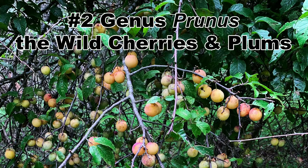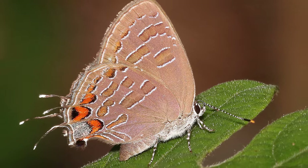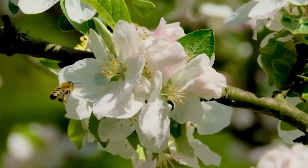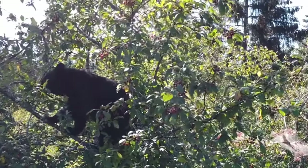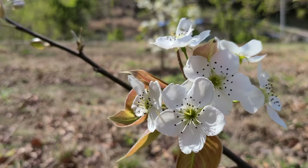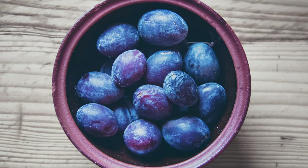In the runner-up spot at number 2 are the trees and shrubs in the genus Prunus, the wild cherries and plums. Best known for the fruits they produce, the wild cherries and plums are also host plants for 340 species of caterpillars, including those of the striped hairstreak butterfly. The blooms are highly attractive to native bees, honey bees, butterflies, and other pollinators. The fruit is eaten by a wide variety of songbirds, game birds, small mammals, white-tailed deer, and even black bears. With around 17 species native to eastern North America, there is likely one that will fit your backyard ecosystem plan, and several produce tasty edible fruit.